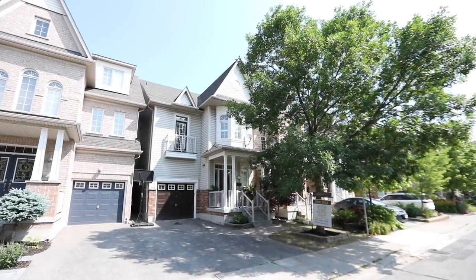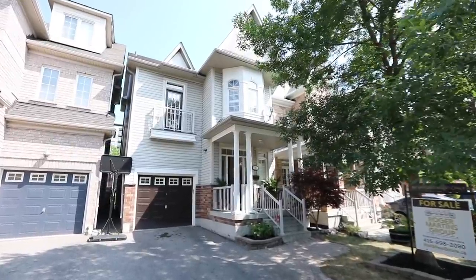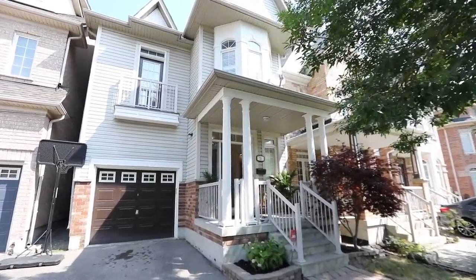A beautifully maintained 3 plus 1 bedroom multi-level detached home within the high-demand Upper Beaches Estates neighborhood — welcome to 70 Whistlepost Street.